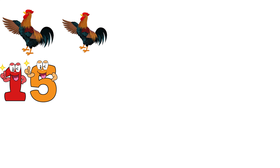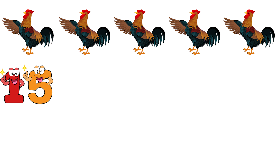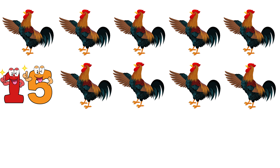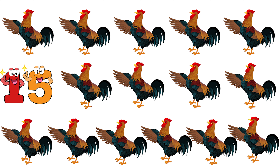Fifteen. 1, 2, 3, 4, 5, 6, 7, 8, 9, 10, 11, 12, 13, 14, 15. Fifteen roosters.